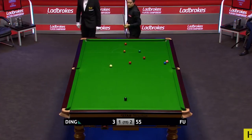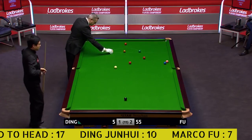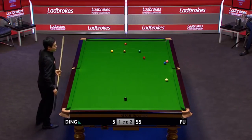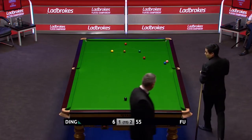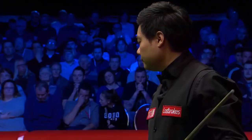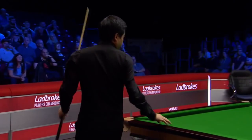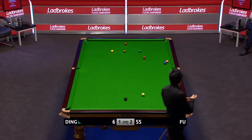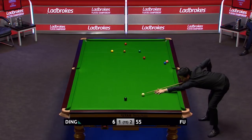They'll do it ever so well to take three reds and blacks with the remaining reds where they are. Well, I suppose if anyone can with his positional skills, Ding can, but it's a herculean task. The one down beyond the bulk and behind the brown — that's the real difficult one. He might be able to do something with the one up the table from this next shot.